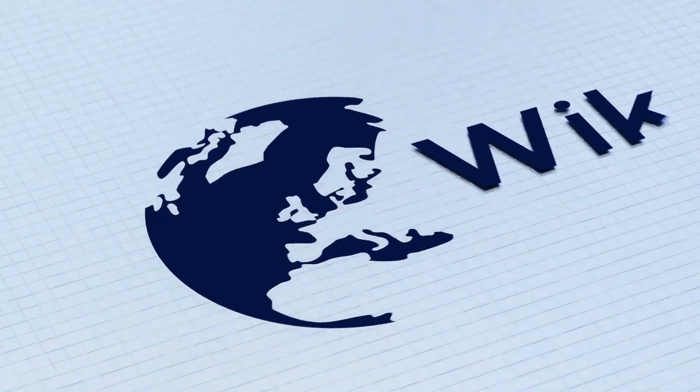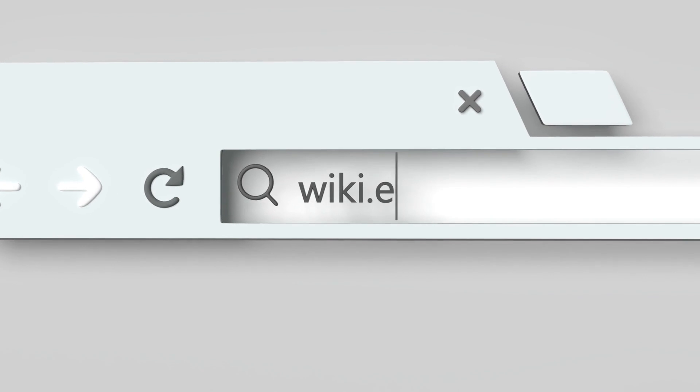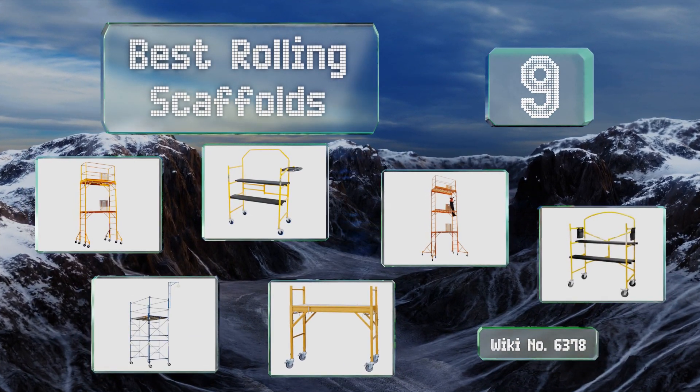EasyVid presents the nine best rolling scaffolds. Let's get started with the list.